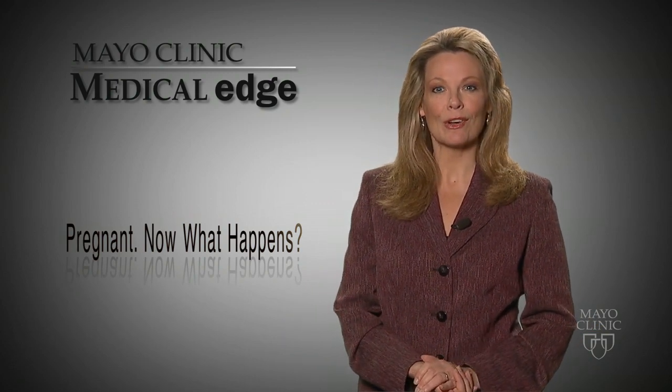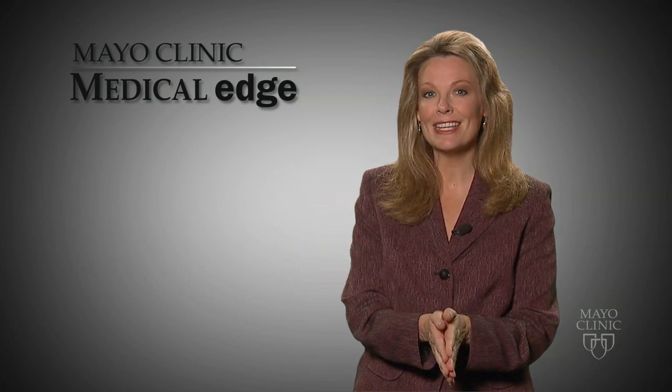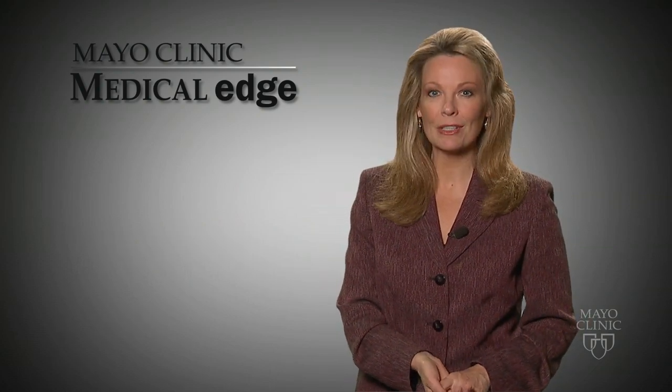Mayo Clinic released a new book to help expectant parents get the answers and info they need while they're waiting for that bundle of joy to arrive.